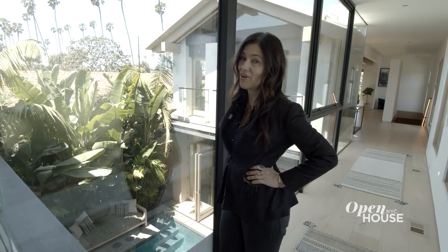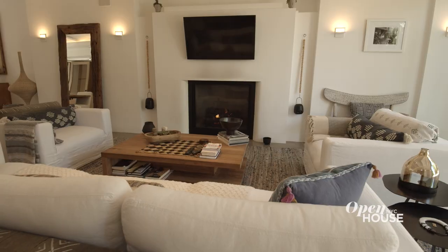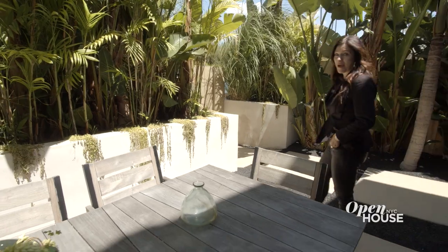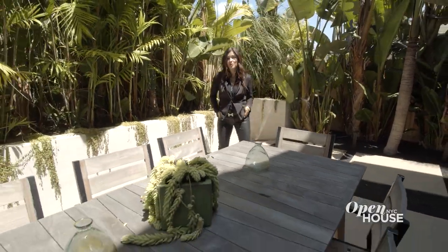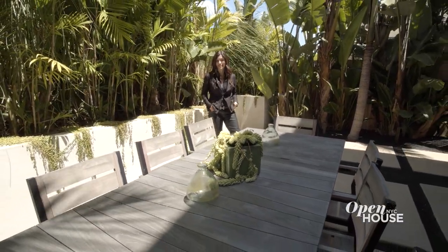And this is your iconic sunset shot — check out those palm trees. So we're back where we started. I've got to run because it's lunchtime, and the restaurants in Venice are delicious. Bye for now.